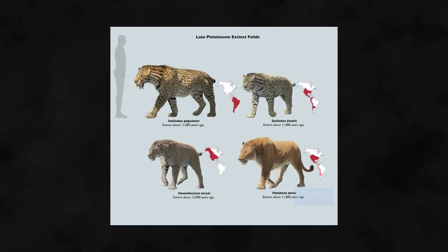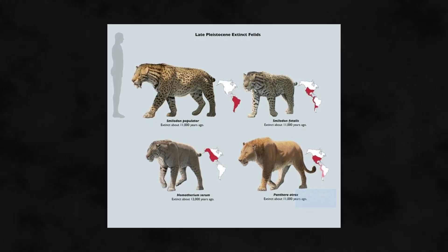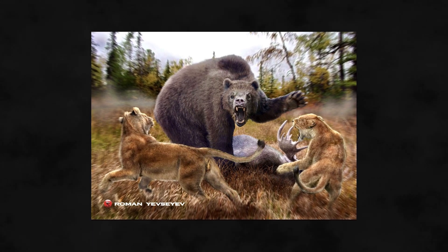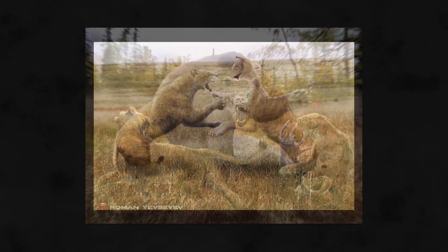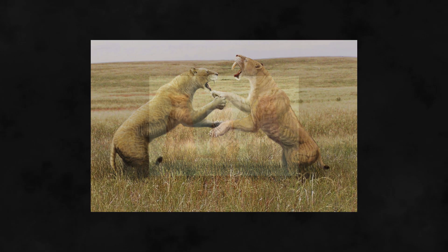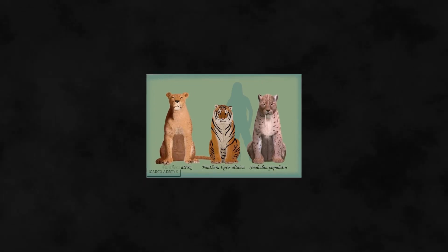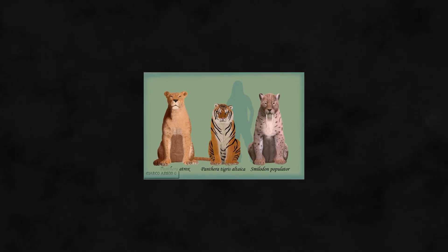The body length of the American Lion is estimated to have been between five and eight feet, and it would have stood three feet at the shoulder, meaning it was smaller than its contemporary predator, the short-faced bear, which was the largest carnivore of North America at the time. The American Lion was not as heavily built as Smilodon populator either. Recent studies showed the average weight for males being 256 kg and 351 kg for the largest specimen analyzed.